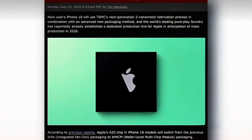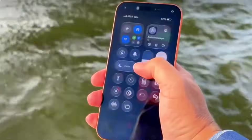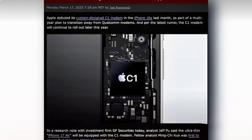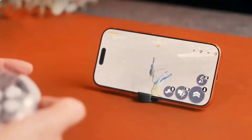In the camera department, the base iPhone 18 is rumored to keep a 48-megapixel main camera paired with improved image processing. The front camera may jump to 24 megapixels, delivering sharper selfies and better video calls. Pro models could introduce advanced camera tech like variable aperture or improved zoom capabilities.